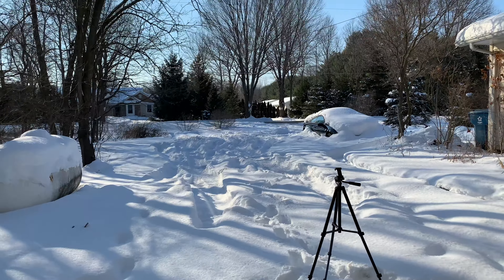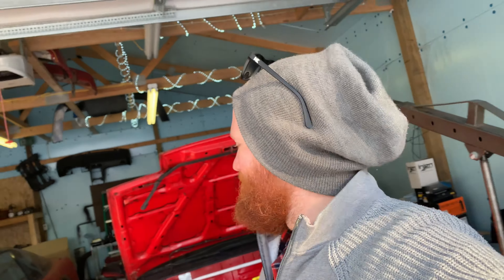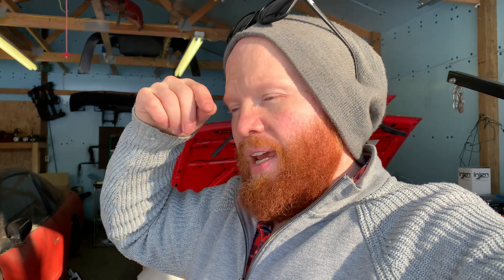This car I've had for approximately six years. I bought it from South Carolina and drove it all the way back here to Michigan. It was a stock K8 dual-cam — it was actually black when I got it.